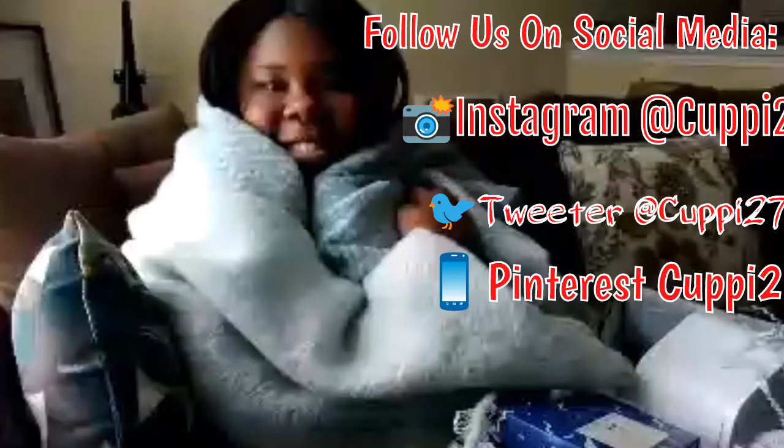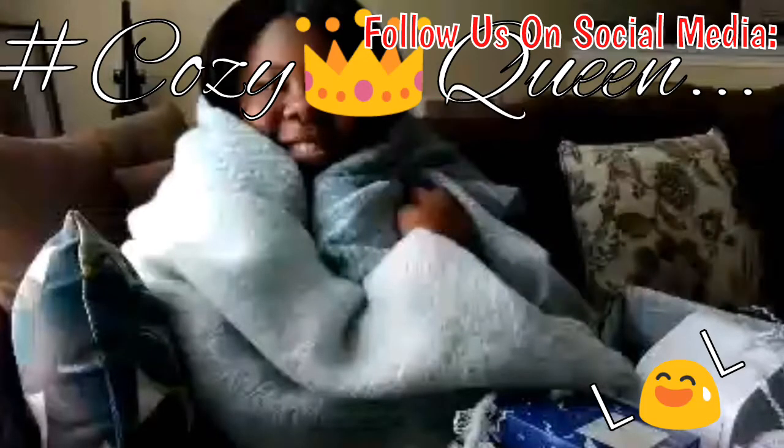Thank you guys for subscribing, and for all my faithful subscribers — we already know — thank you so much for believing in us and all that goodness. We love you always, you guys. That is it. Bye bye bye!